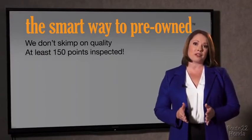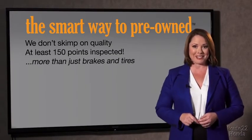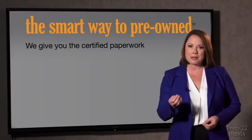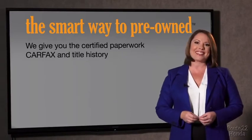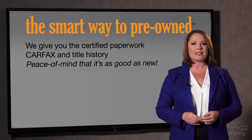That's why we don't skimp on quality. All of our pre-owned vehicles go through at least a rigorous 150-point inspection, checking more than just brakes and tires. The best thing I like about the Smart Way pre-owned — besides the great price — is that I know I bought a good car. Why should you worry if the odometer has been rolled back, or you're the victim of a salvaged or rebuilt vehicle, or worse, a washed title? We give you the certified paperwork along with the car facts and the title history.